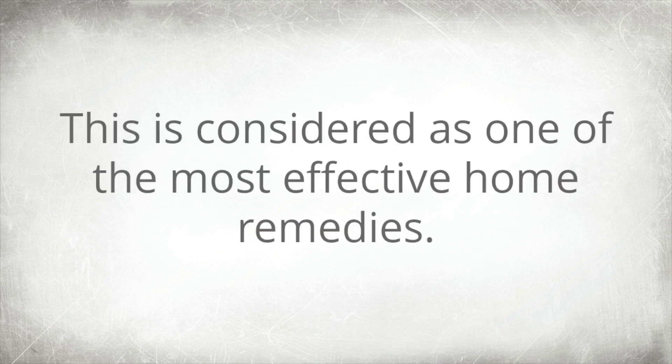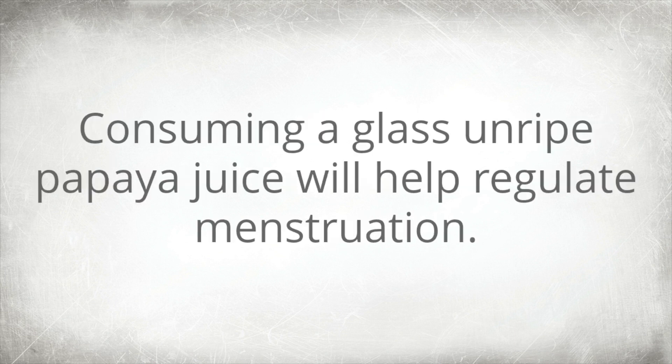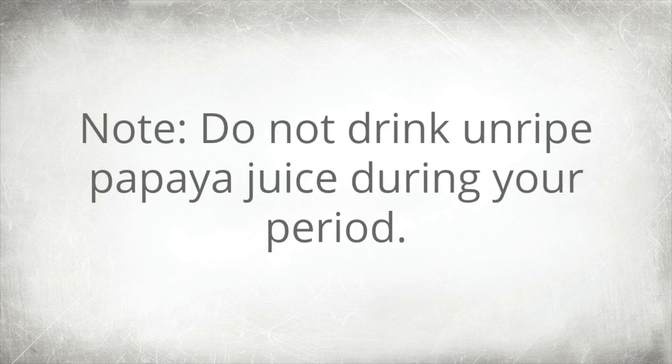2. Unripe papaya. This is considered one of the most effective home remedies. Consuming a glass of unripe papaya juice will help regulate menstruation. Note: do not drink unripe papaya juice during your period.